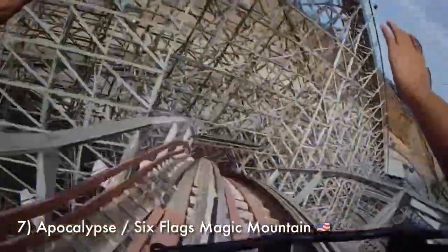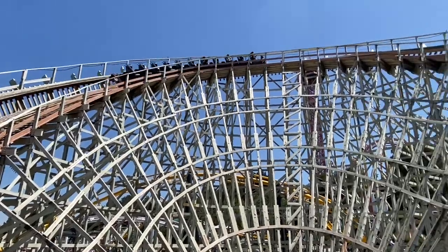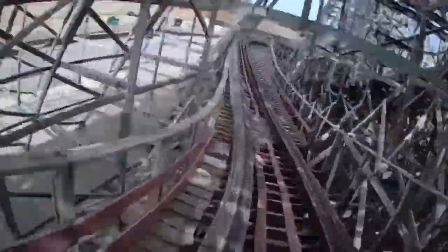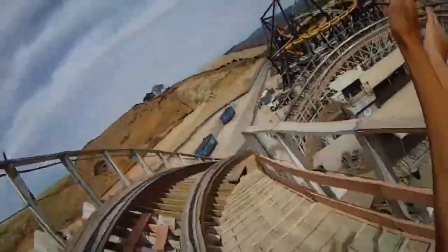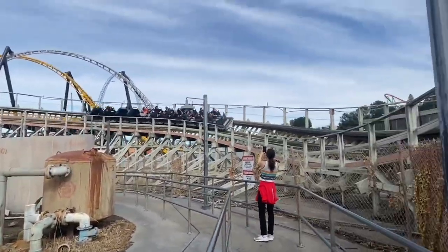Number 7 is Apocalypse at Six Flags Magic Mountain. This is the GCI that is closest to home for me. I think a lot of people overlook Apocalypse due to the other amazing wooden coasters in California, but Apocalypse is very underrated. Since this coaster reopened from its big makeover a few years back, it's now running as smooth as most GCIs and is the most themed attraction at Six Flags Magic Mountain. The layout is really intense, it has non-stop pacing, and the tunnels only add to the ride experience. I don't think Apocalypse immediately comes to mind when you think of Magic Mountain, but it really should — I have this coaster easily in the top 5 in the park, which for a park with 20 roller coasters is really saying something.